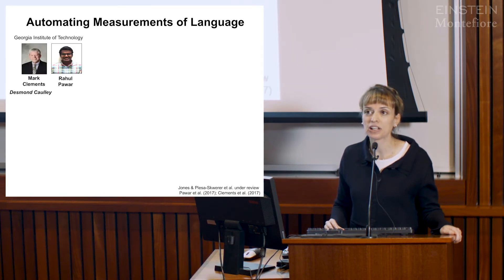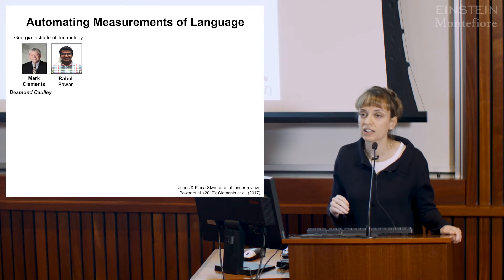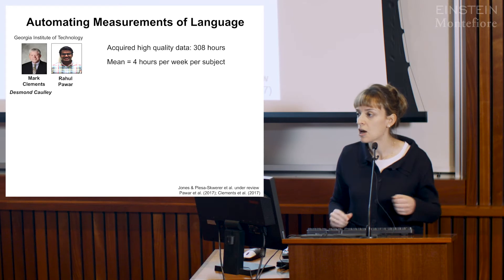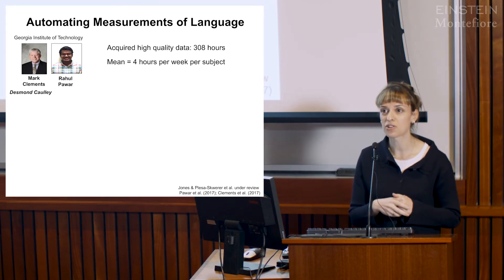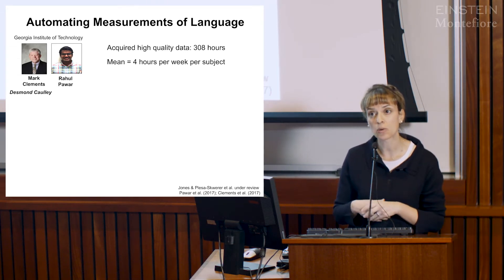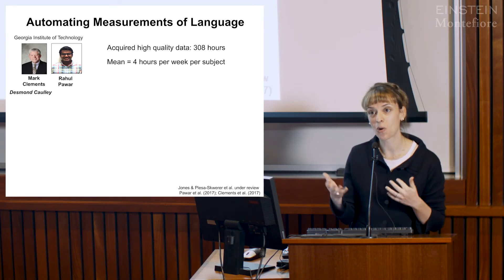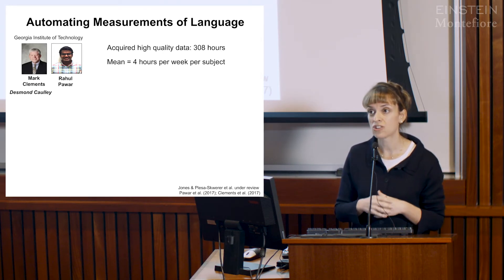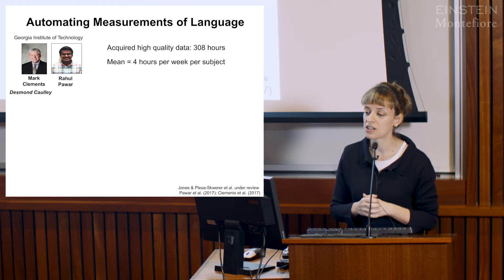I'll start with the language data, collected in collaboration with Mark Clements and his team at Georgia Tech. We ended up with over 300 hours of audio recordings—far more than anticipated. The typical approach in the field is to have a research assistant manually listen and transcribe every time they hear the child speak. In our case, this was not a scalable operation.